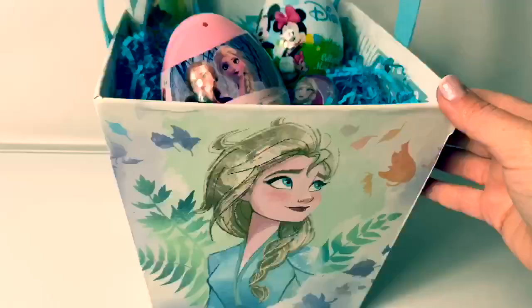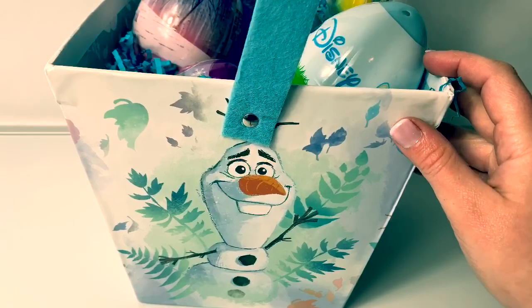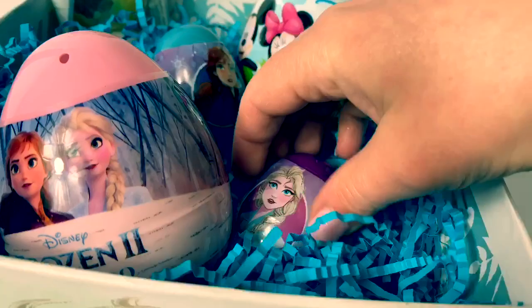Let's take a look at this Easter basket. Here on this side, we have Queen Elsa with some pretty leaf designs. Here is Olaf, Princess Anna, and Kristoff! And it has a really nice felt handle.